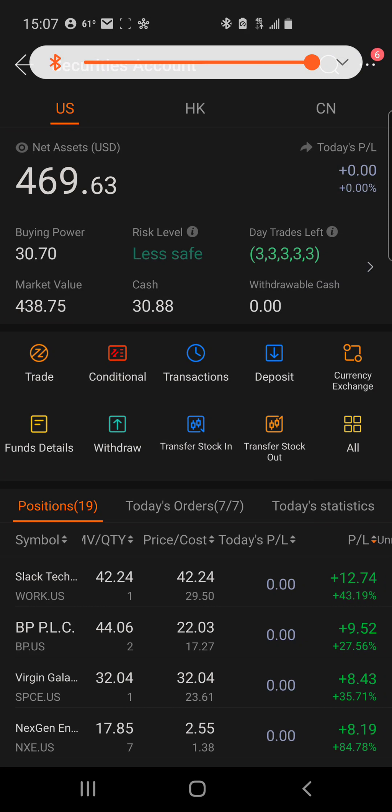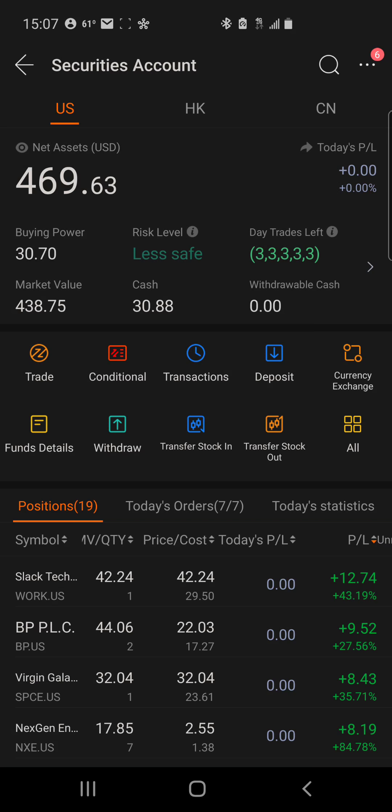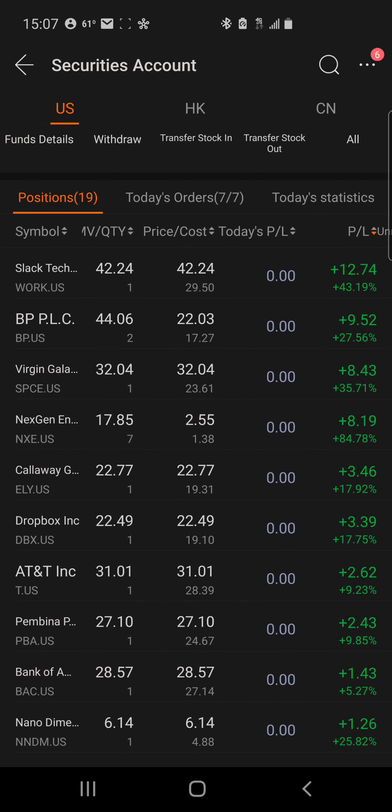Welcome back to another video at the House Money channel. Today we're going to review my MuMu account. My balance currently is $469.63 and we'll go through some of the stocks that I'm swing trading.